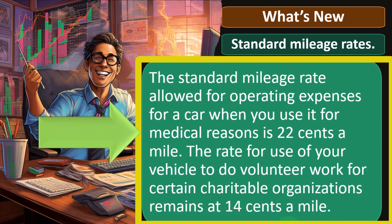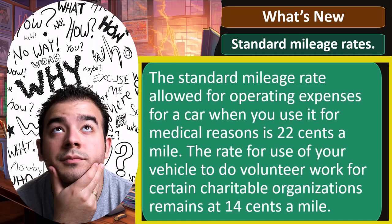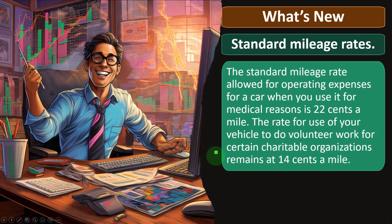The standard mileage rate allowed for operating expenses for a car when you use it for medical reasons — which is a Schedule A deduction — is 22 cents a mile. The rate for use of your vehicle to do volunteer work for certain charitable organizations remains at 14 cents a mile. They don't seem to update these quite as often as they do with the business mileage rate, which we'll talk about later when we get to Schedule C.